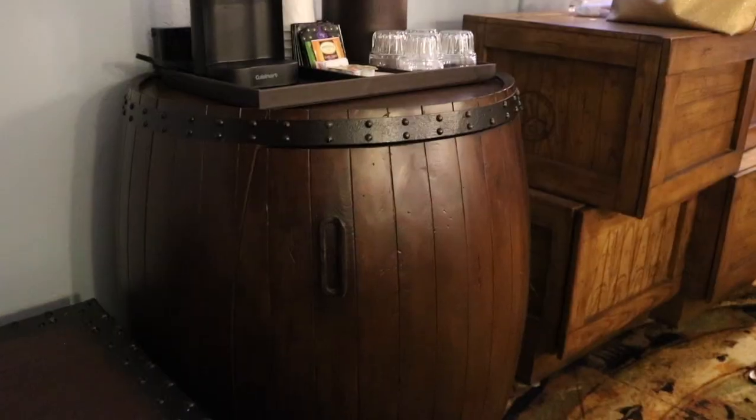So this is that barrel I was talking about earlier — it's your fridge! Like what in the world, how cool is that? You can open it and put tons of waters in there to keep you hydrated in the summer. Thank you guys so much for checking out my video!